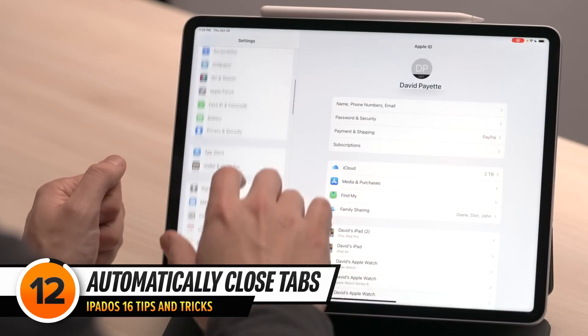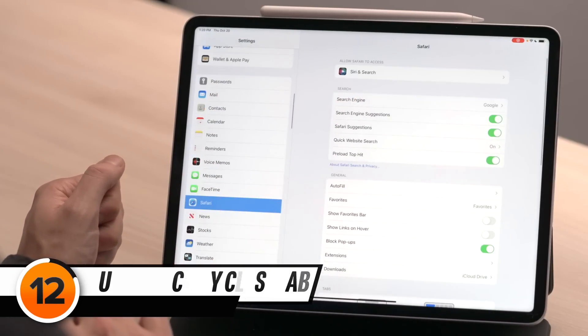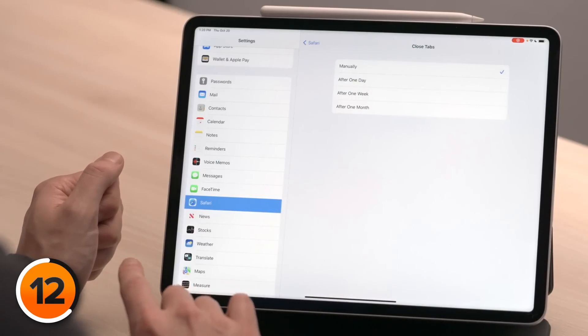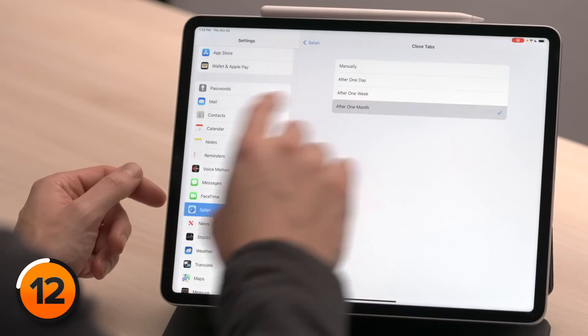First we need to talk about a setting that can really slow down your iPad. On the left, tap on Safari, then scroll down and tap Close Tabs. When Close Tabs is set to Manually, you could end up with hundreds of tabs open, and when you have that many tabs open, your iPad can get a lot slower. Setting this to After One Month is recommended — if you're not going back to a webpage after a month, you're probably never going to.